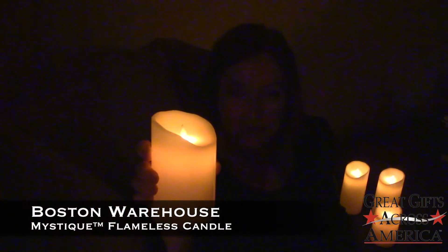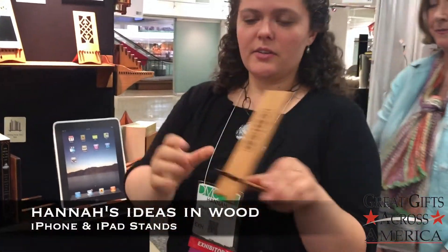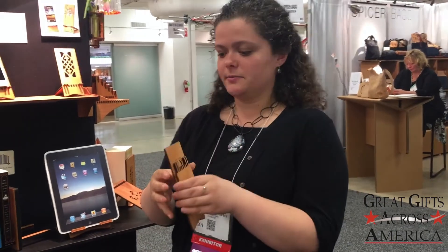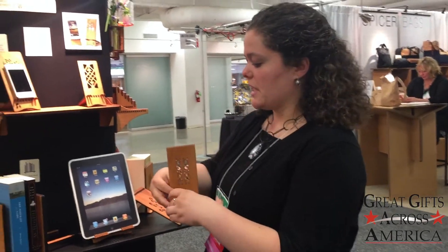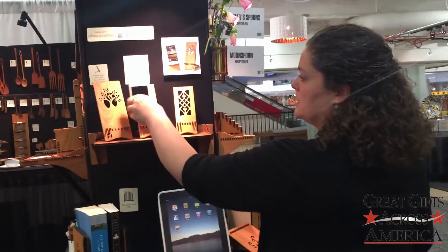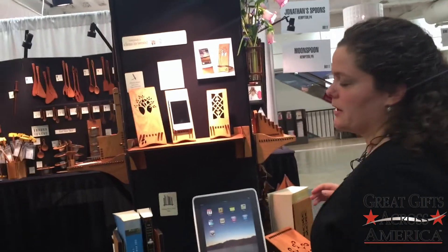This is a 100% paraffin candle and — surprise — it's a flameless candle. So I created this iPhone stand that can slide apart, it can pack flat, but you just put it together and you can take your cell phone and set it there.